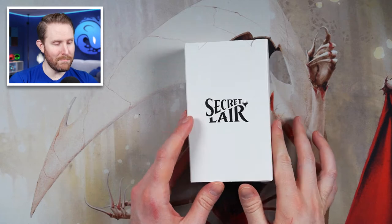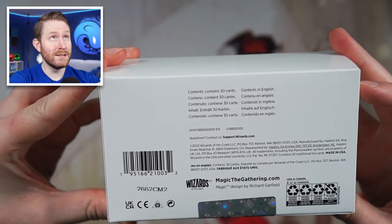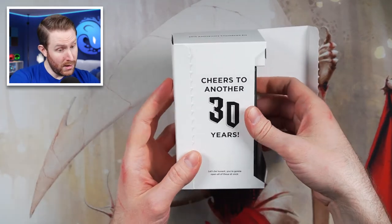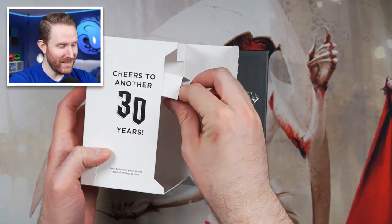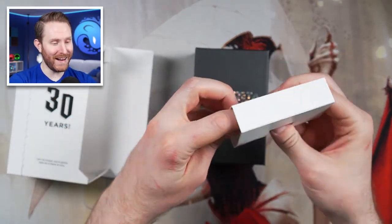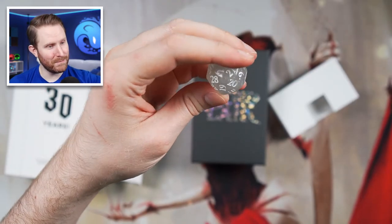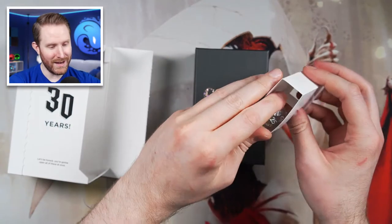Let's go ahead and open it up and see what's inside. Here we are, our Secret Lair box. On the back, we have our contents — it says it contains 30 cards. Let's go ahead and open up and see which ones we managed to get in foil. Cheers to another 30 years. Hopefully y'all take the feedback from this year's 30th anniversary and apply it to the next one. And then inside, in this little secret hidden padding compartment, we have a really cool translucent dice — it's a D30. That's really cool. 30-sided dice for 30 years of Magic. That is nice.